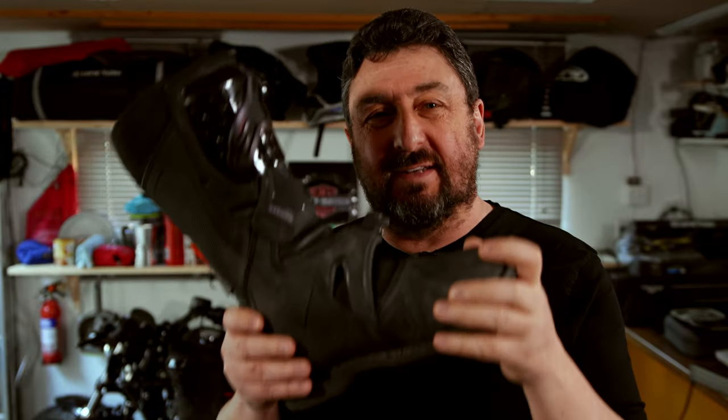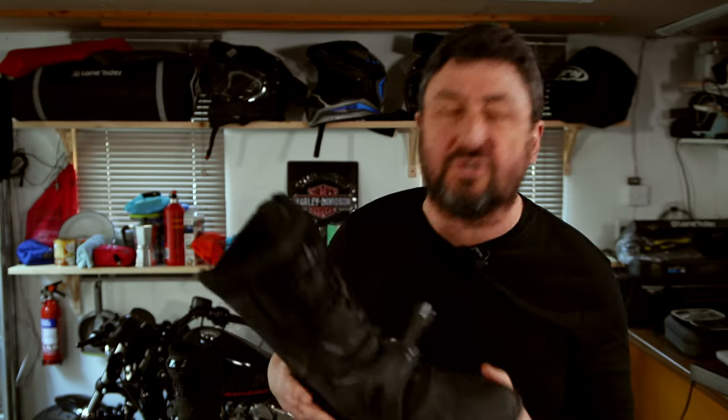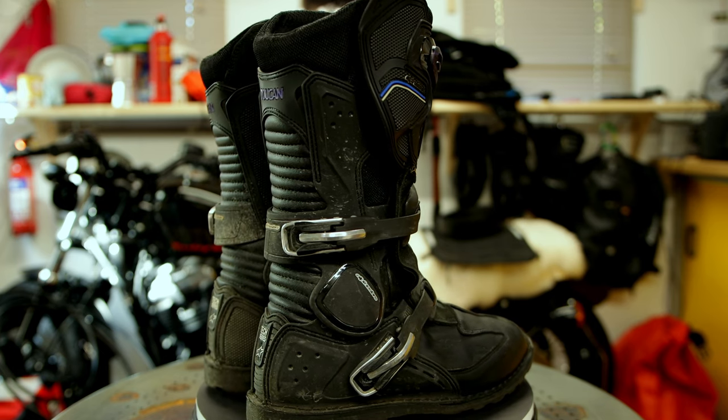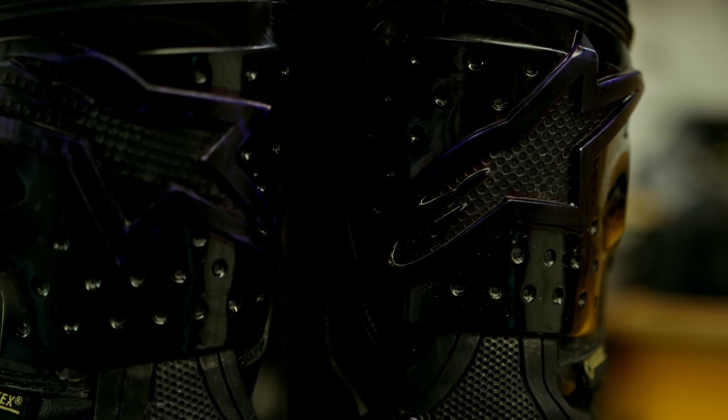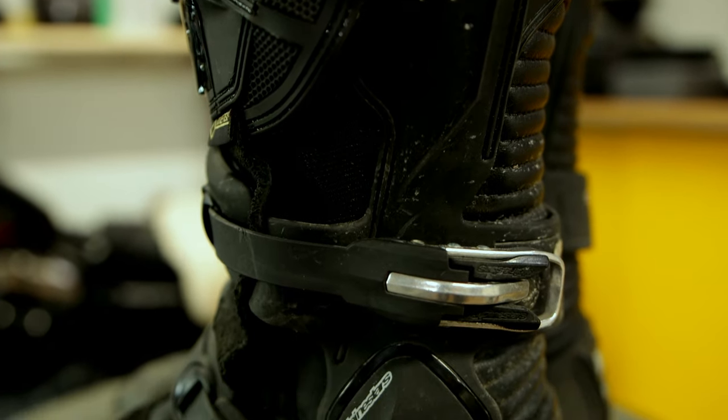Walking in these boots takes a little bit of getting used to. In the beginning it's actually pretty clumsy, but you get used to it and you adapt. The protection of this boot is outstanding — massive padding all around your ankles, armour wherever you think it's necessary. It's just a solid boot.